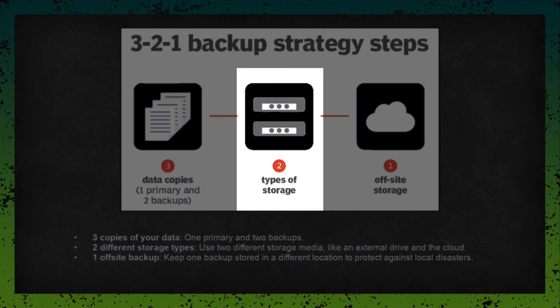Two different storage types. Don't store all your backups the same way. For example, one backup could be on an external hard drive and another could be in the cloud. The idea is to avoid a single point of failure. If one storage type fails, the other one is there to save you.